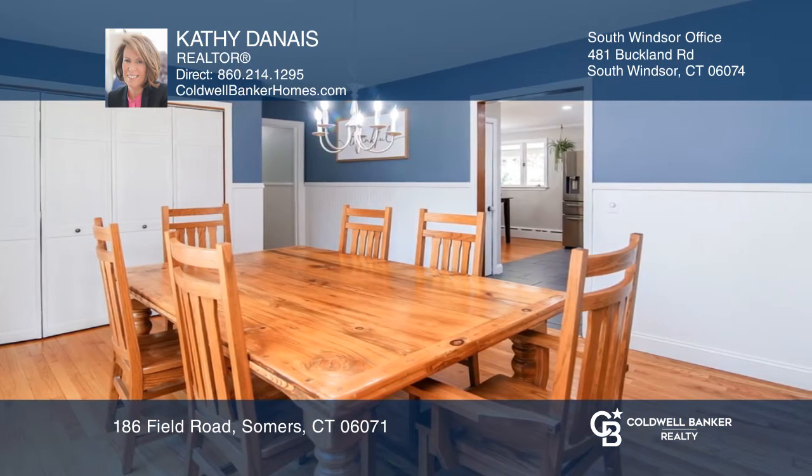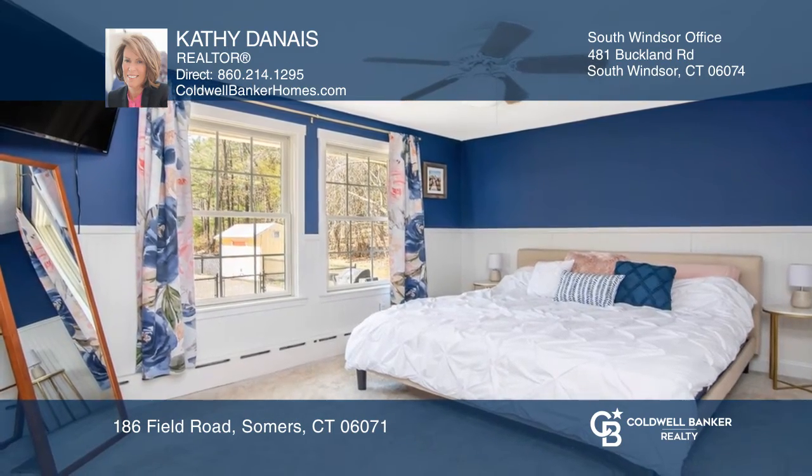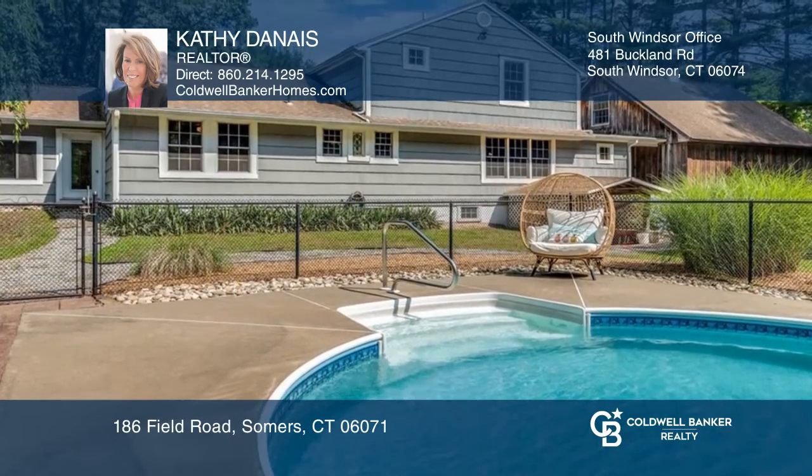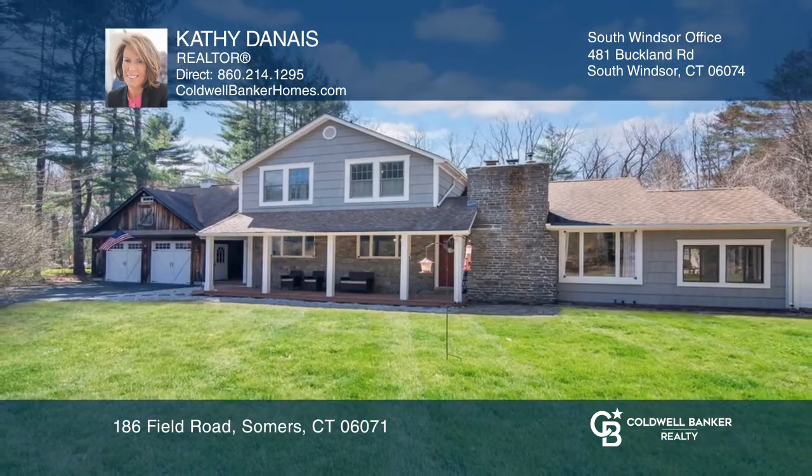It also features a dining area, an in-ground pool, and a primary bedroom with a remodeled full bath and a view of the expansive backyard. Buy your dream home today by calling Kathy Denae.